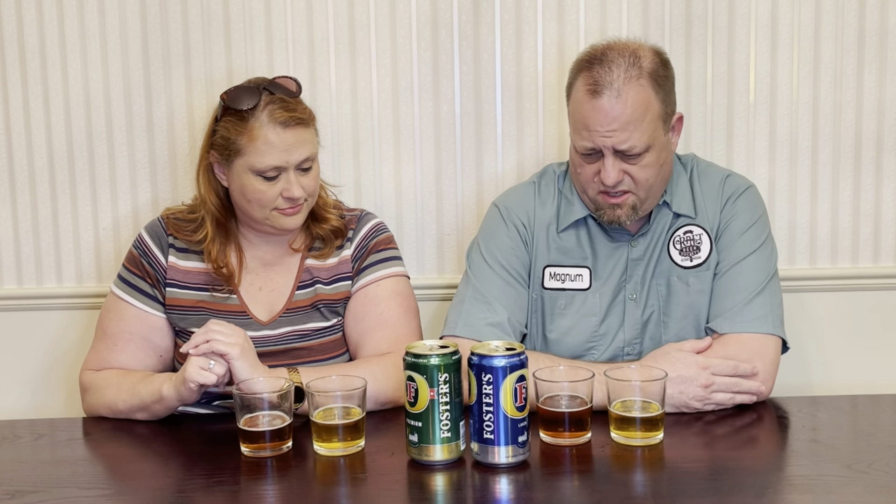They used to be made in Australia and imported, but they're actually made in Texas now. So in 2021, if you're buying these, you're getting them brewed in Texas — which I'm kind of on the fence about. I like the fact that folks in Texas are making my beer, but part of me feels like it's the Australian beer, it was Australian.